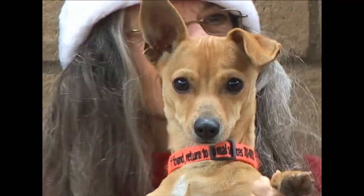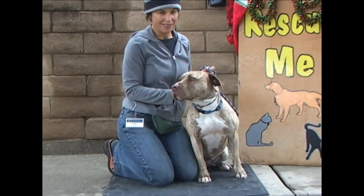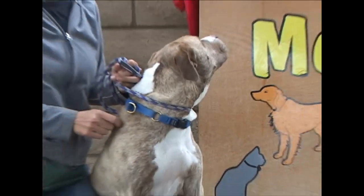They don't get cuter than that. Will you look at the ears? This is Willow. And I would say she's one of the most striking-looking dogs that we have in the building. She's gorgeous. Her ID number is 159-341.